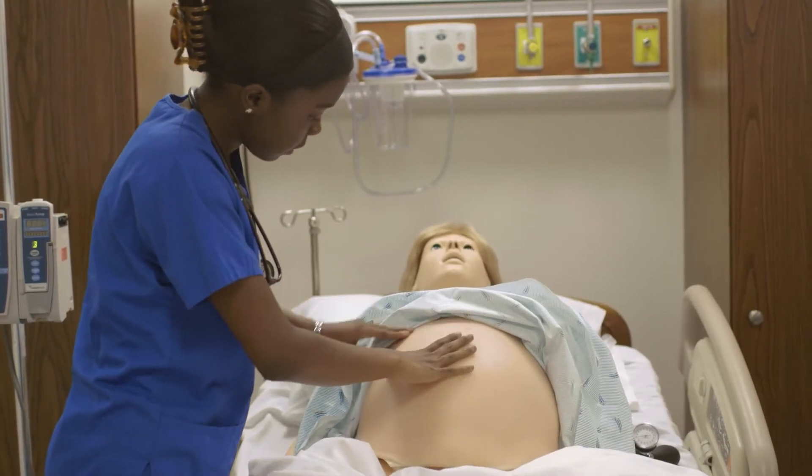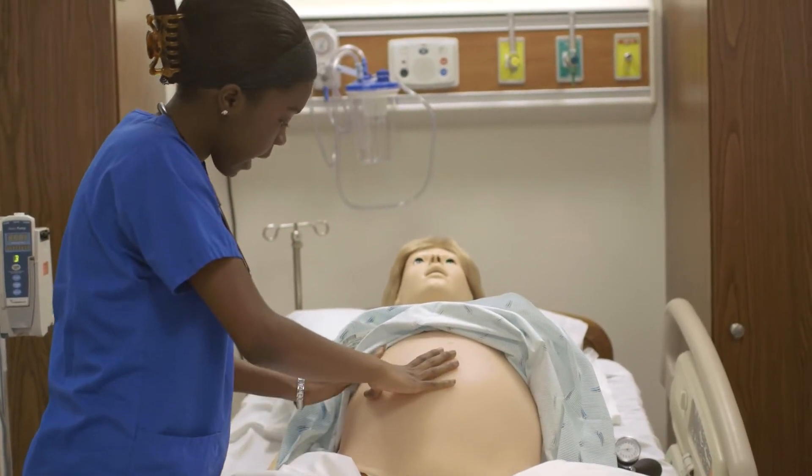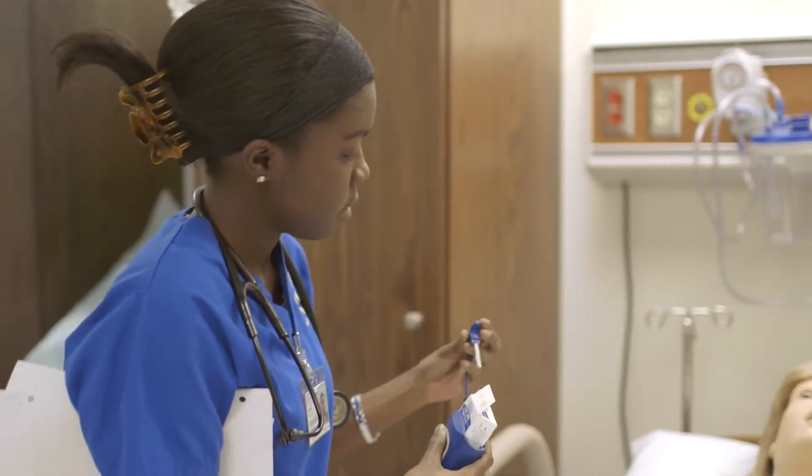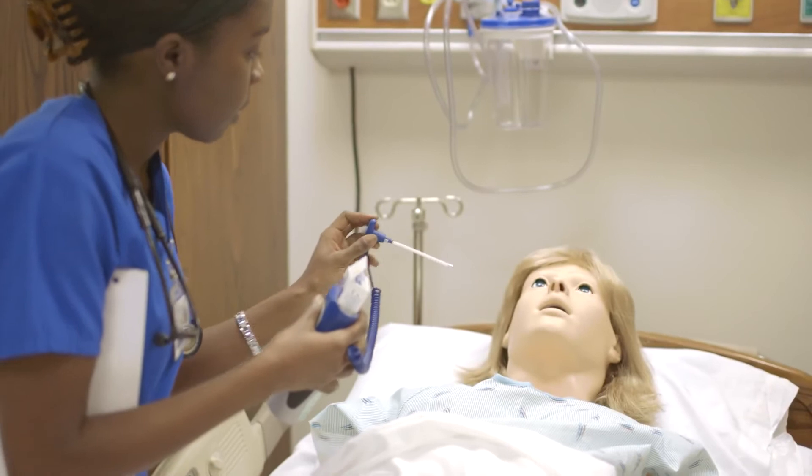We connect the theory with simulation. So they're learning it in class and then applying it in the sim lab. They get to actually do the chest compressions, they get to give the medications, they get to see the rhythm on the monitor and take the moment to actually decipher what it is.